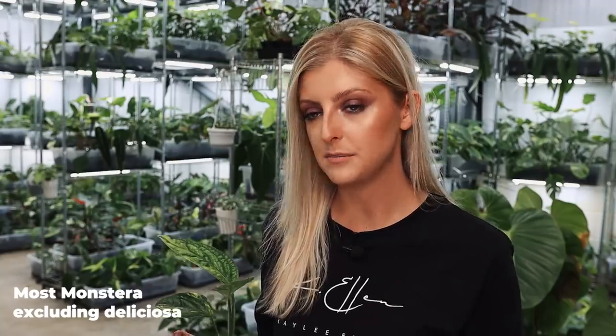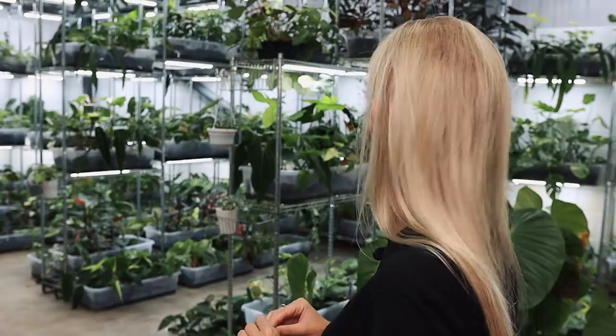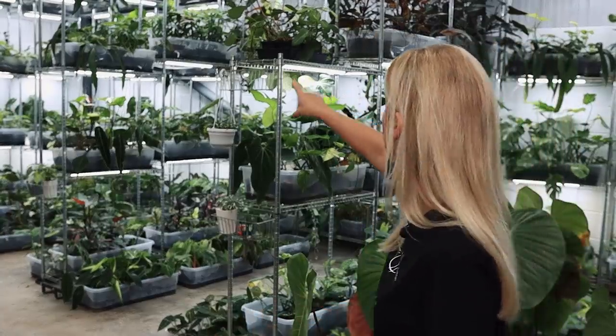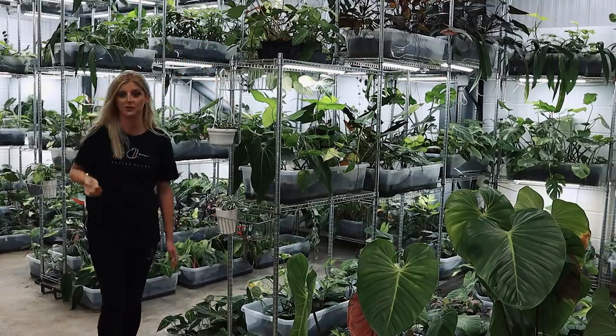I've imported Lechleriana, Panati Partita, Epipremnoides — now known as Esqueleto — Siltepecana, Peru, and quite a lot more. They all do the same thing: go super yellow on arrival. Once acclimated, they're good and you don't get any more problems. The only plant that's not as bad is the Esqueleto — they're kind of in between, a bit tougher depending on supplier. Everything else is terrible, with the possible exception of Monstera dubia when it is small and shingling — small dubia are fantastic shippers. But when they get large and fenestrate, terrible shipping.